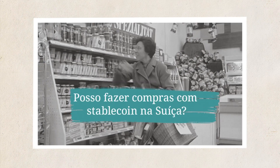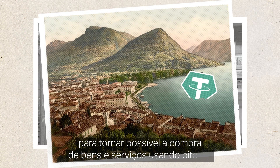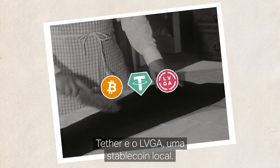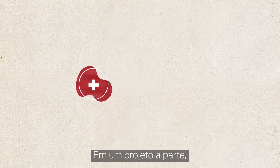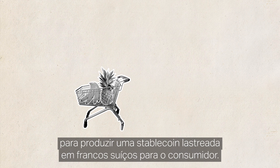Can I shop with stablecoins in Switzerland? The southern Swiss city of Lugano has partnered with Tether to make it possible to buy goods and services using Bitcoin, Tether and Lugano's own LVGA points token, as part of the city's bid to become Europe's Bitcoin capital. In a separate project, Swiss Stablecoin has hooked up with PostFinance to produce a Swiss franc-backed stablecoin for shoppers.